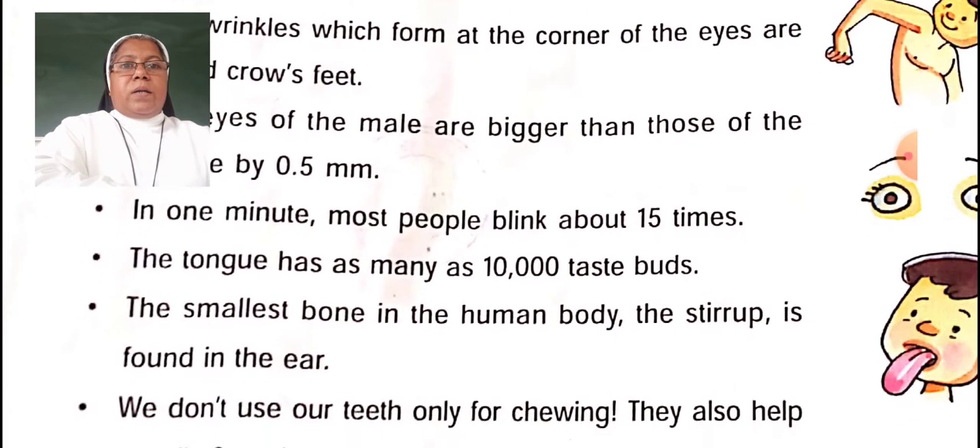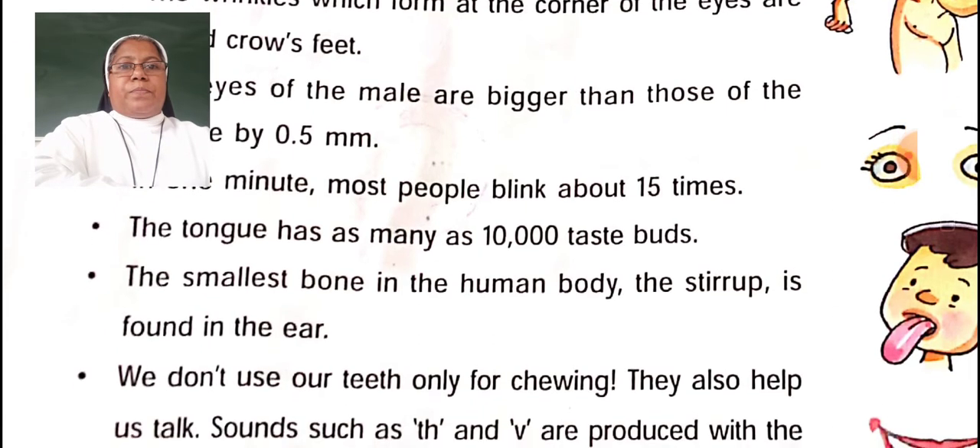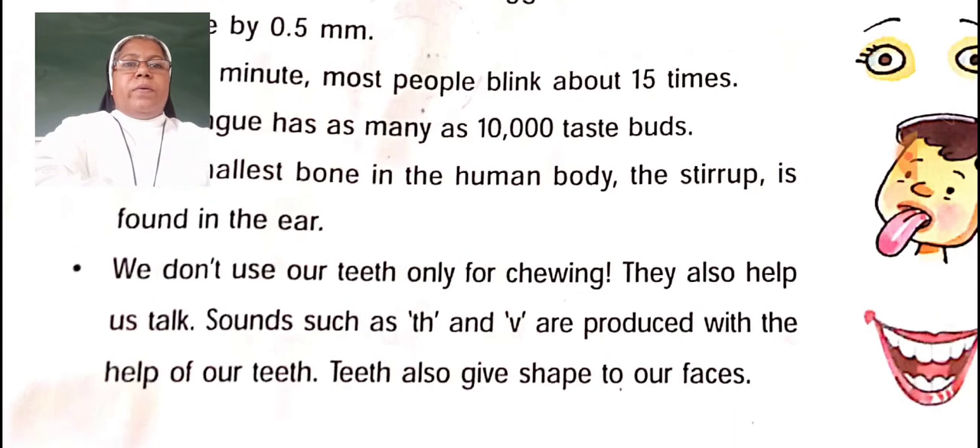The tongue has as many as 10,000 taste buds. How many taste buds are there? 10,000. The smallest bone in the human body is found in the ear. We don't use our teeth only for chewing — they also help us talk. Sounds are produced with the help of our teeth, and teeth also give shape to our faces.